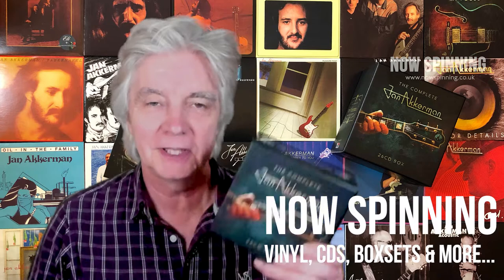Hi, Phil here from nowspinning.co.uk. In this video we're going to look at the complete Jan Akkerman box set, which includes 26 CDs in total. I've been wanting to do this one for a while, and the reason it's taken so long is because there are 26 CDs and that's a lot of stuff to get through.